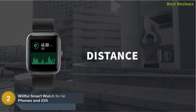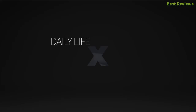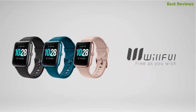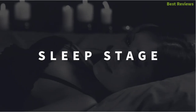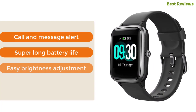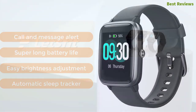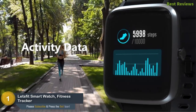Number two in our list: the Willful smartwatch for Android and iOS phones. For such a budget, you are getting something more than a watch — it's a convenient and beautiful smartwatch with connected GPS and accurate fitness tracking. You can swim in the pool and run in the rain as it's waterproof. It features low power consumption and a long-lasting battery life. Key features: call and message alerts, super long battery life, easy brightness adjustment, and automatic sleep tracking.